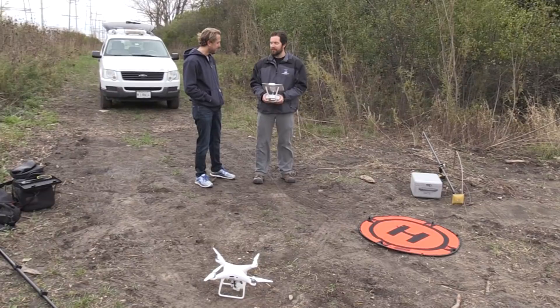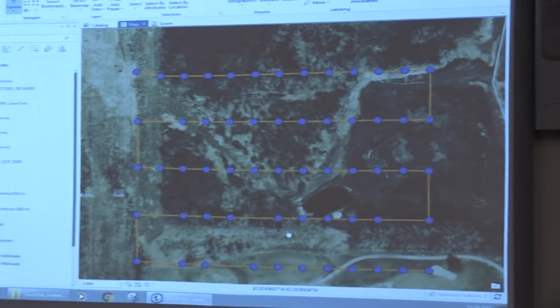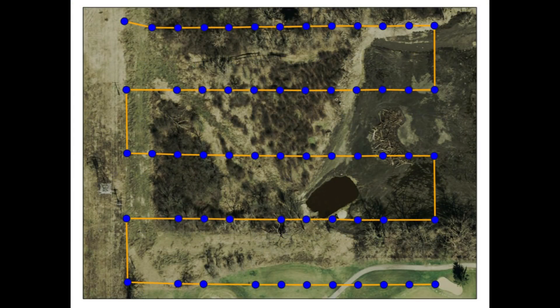We're back in the Stormwater Management Commission office to see the information we collected and what it means. After the flight, we bring the images into our software. Up here we have the flight path as the orange line and all the blue dots representing the photos taken. We use this to make sure we had enough photos and good coverage, then stitch all the photos together.